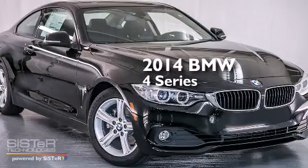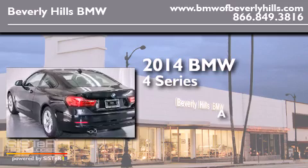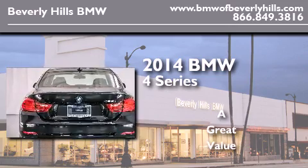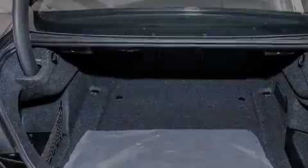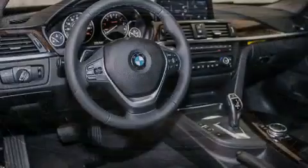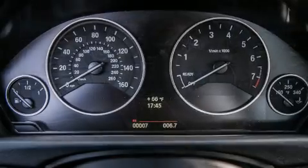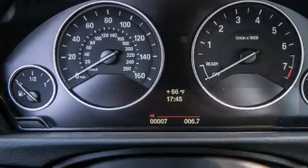This is a brand new 2014 BMW 4 Series. Its top features and packages include the driver assistance package, a navigation system, BMW apps, a rear view camera, a power moonroof, a smartphone adapter, and high intensity discharge headlights.